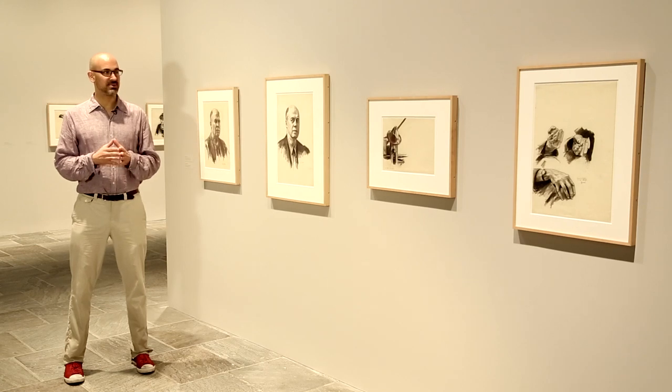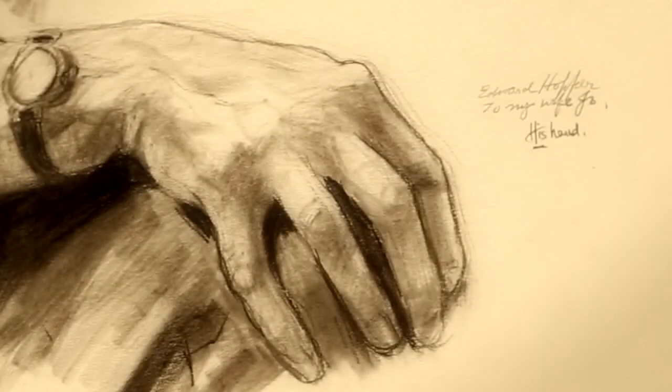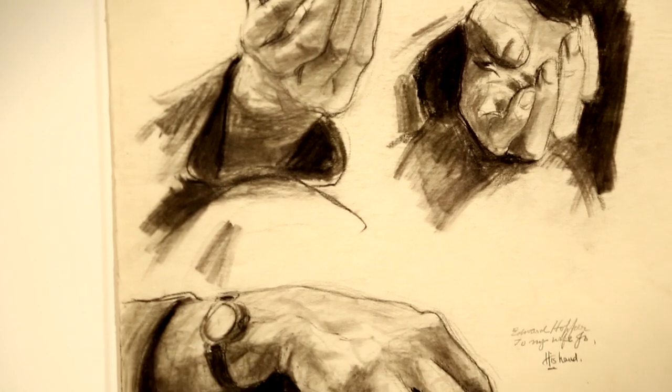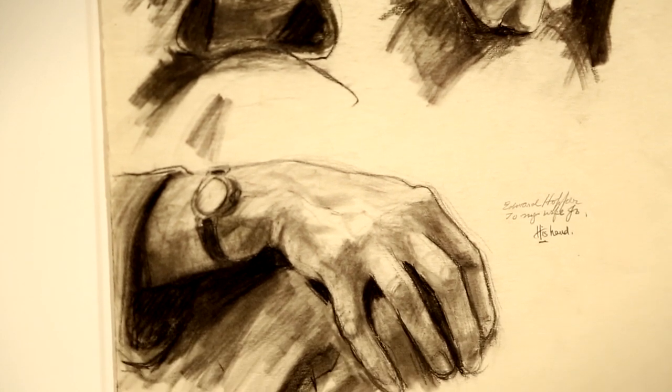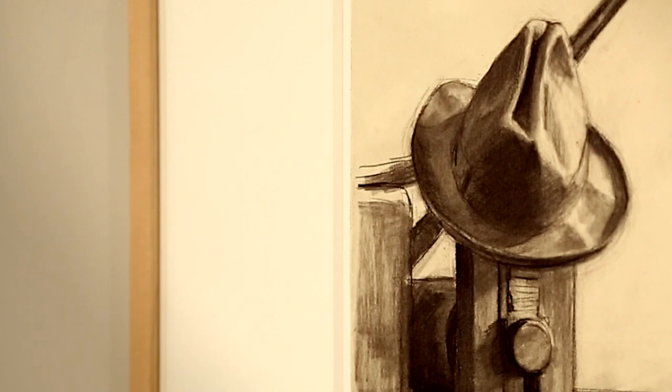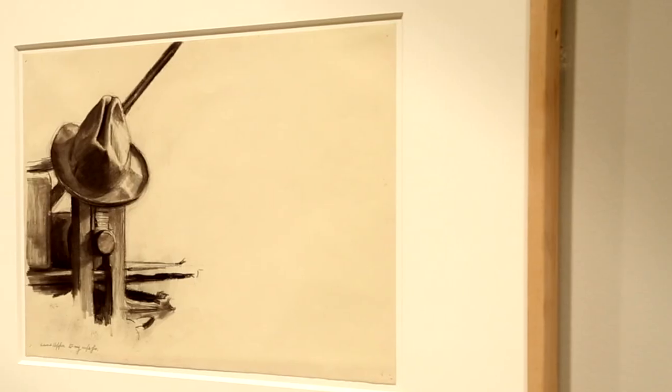He did these other types of drawings at different times that show his awareness of his craft as an artist. You see his hand, which is the tool you're using when you're a painter or draftsman, and it's the combination of your hand with your mind that leads to being an artist — that's what you have here, with his hat on his printing press suggesting his intellect.